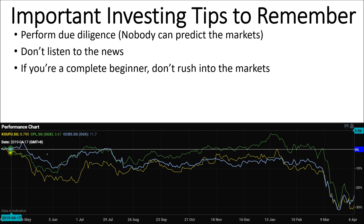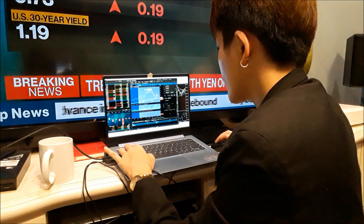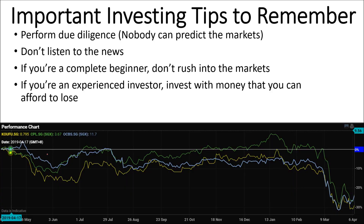By the time you listen to the news it is very, very late. If you're a complete beginner, don't rush into the markets. Some people feel like right now is a once-in-a-decade opportunity and want to get in immediately. If you know nothing about investing and the stock market, just put your money into an index fund — you still get exposure that way. If you're an experienced investor, invest with money that you can afford to lose. Remember you're buying a business, not just a ticker symbol on a chart.